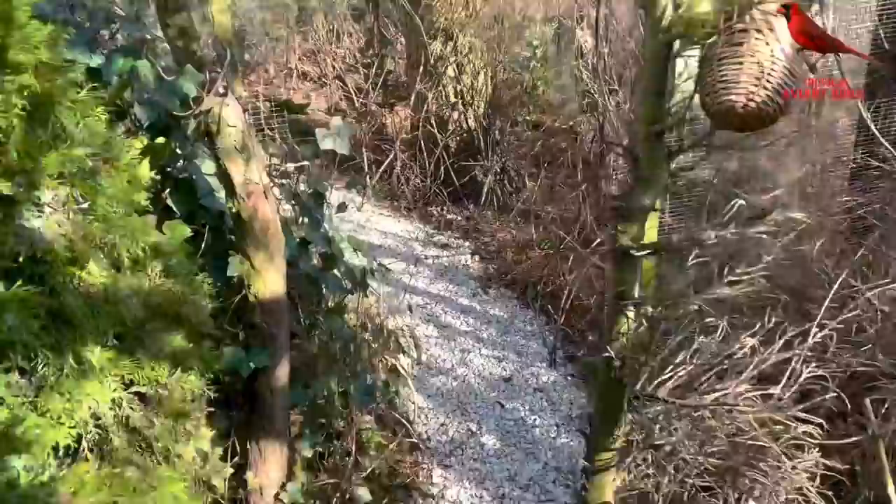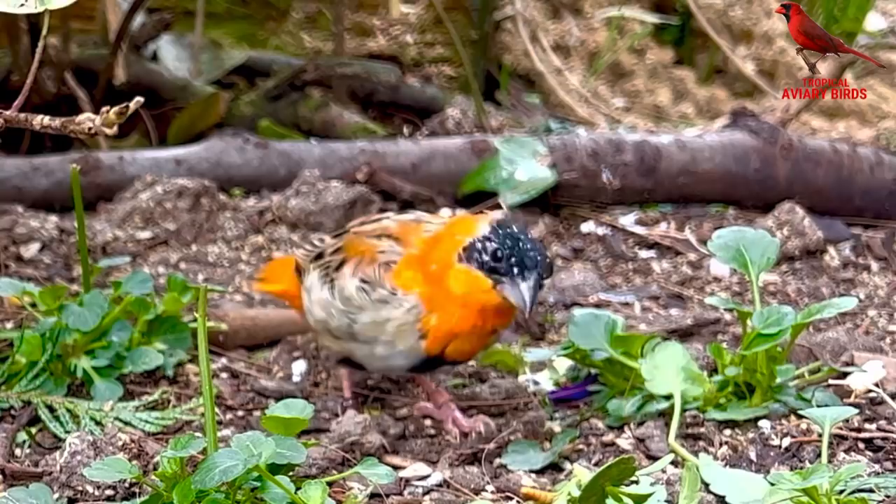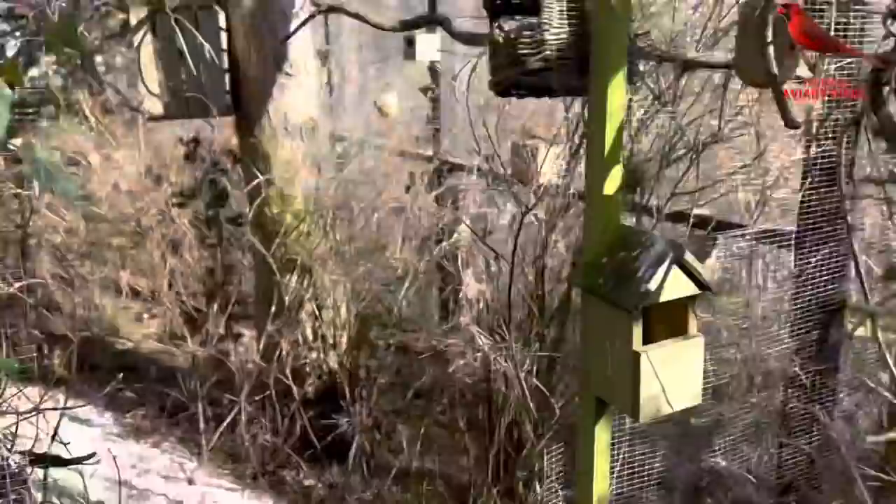Here we have a yellow-crowned bishop, a weaver bird — one of the three weaver species I have. I'm becoming more and more fond of the weaver birds; they're very interesting to watch. They have amazing colors, and not least a very interesting courtship display, and of course they build these wonderful nests hanging down from the rooftop and from plants throughout the aviary.